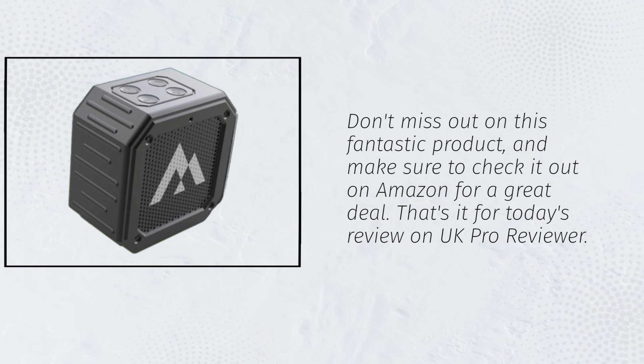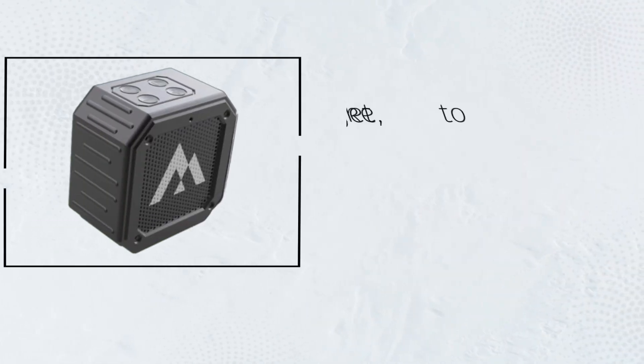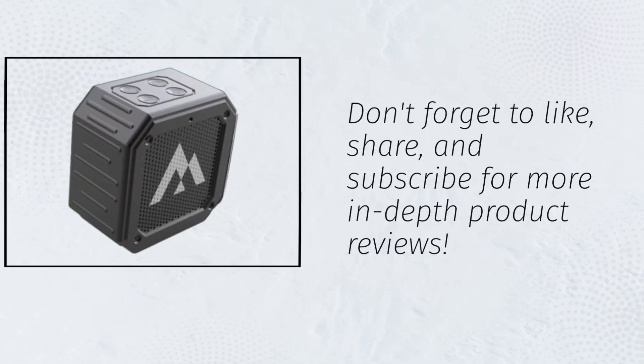That's it for today's review on UK Pro Reviewer. Don't forget to like, share, and subscribe for more in-depth product reviews.